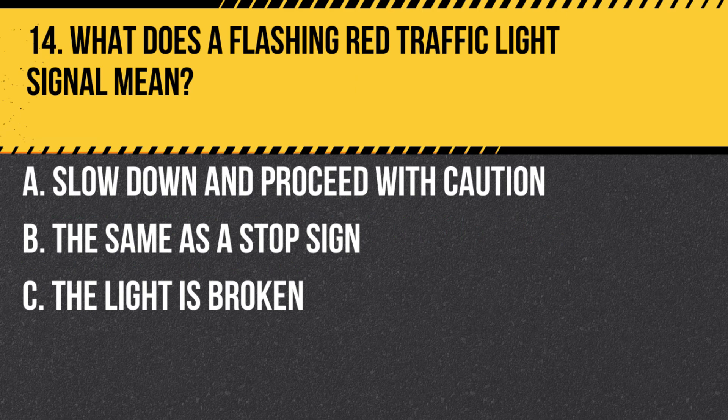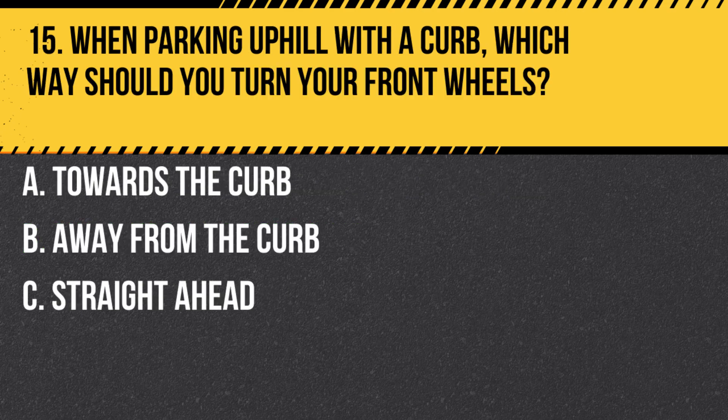Question 14. What does a flashing red traffic light signal mean? A. Slow down and proceed with caution. B. The same as a stop sign. C. The light is broken. Answer B. The same as a stop sign. You should come to a complete stop, yield to all other traffic and pedestrians, and proceed when it's safe.